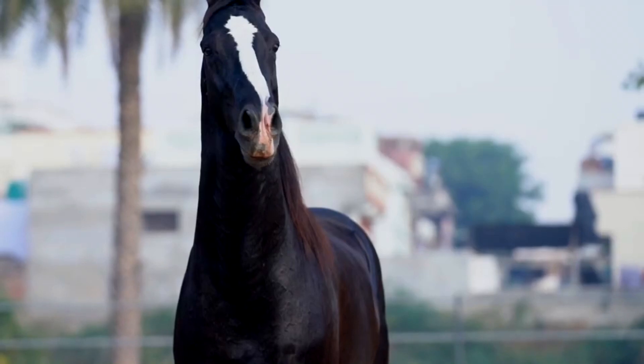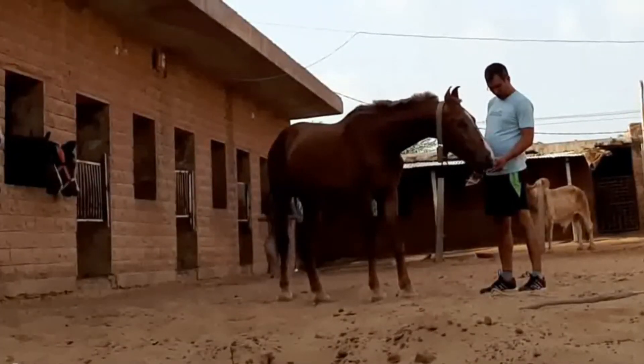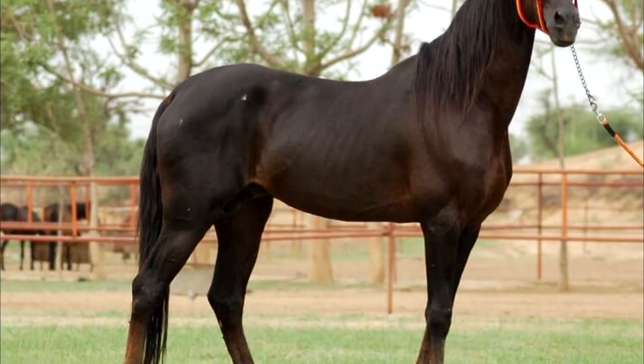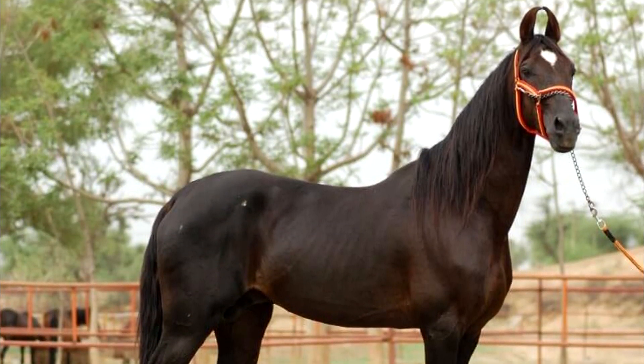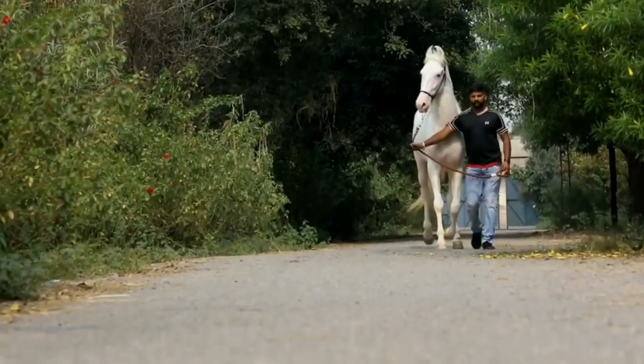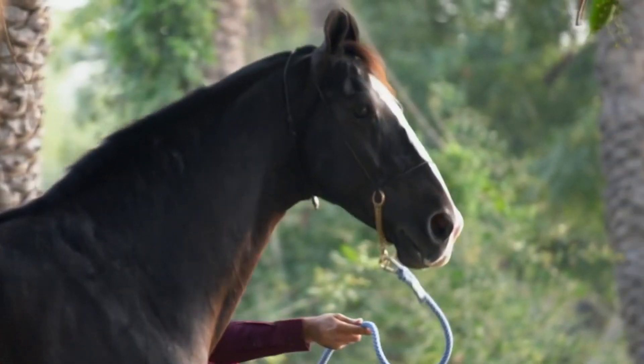The Marwari horse. Strict selection rules gave the world an amazing horse that can survive in the desert, has an unpretentious attitude towards food, and is able to endure thirst, heat, and cold. With all of these qualities, it is still able to cover large distances very quickly. They are well-oriented and remember where their home is.